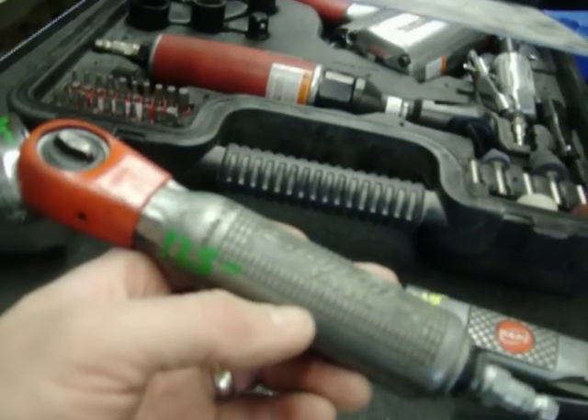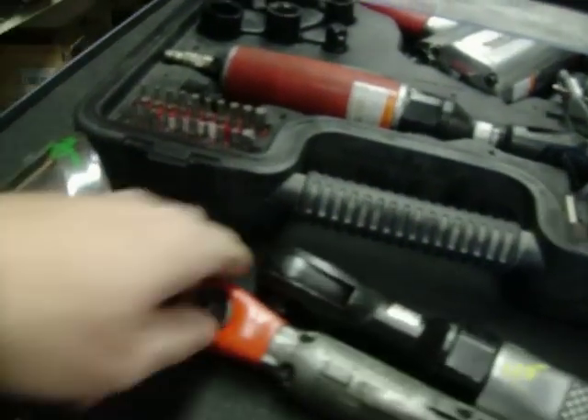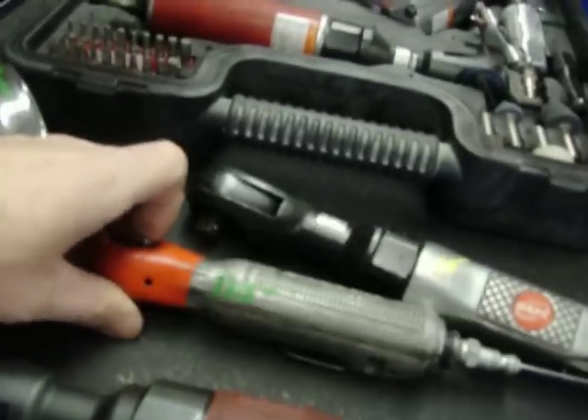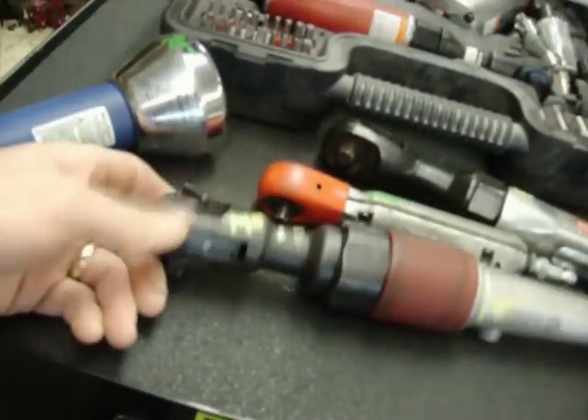Snap-on model FAR 25A — again, FAR 25A, $125, a quarter-inch air ratchet. I think it retails for like $350. Matco air ratchet, 3-eighths drive, $140.